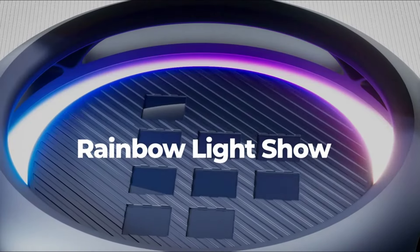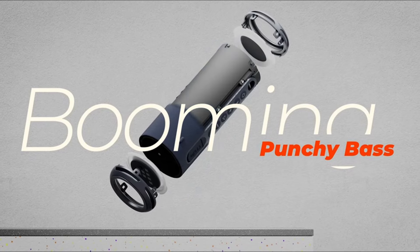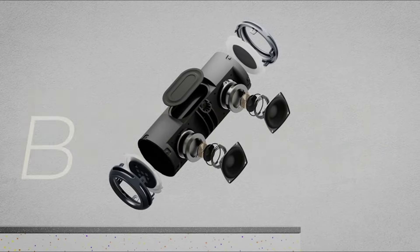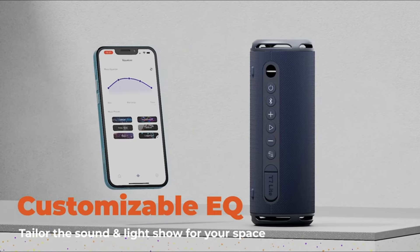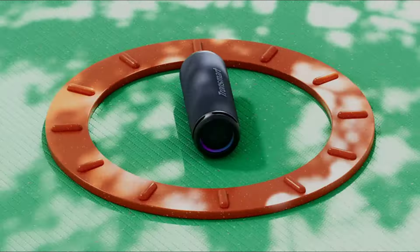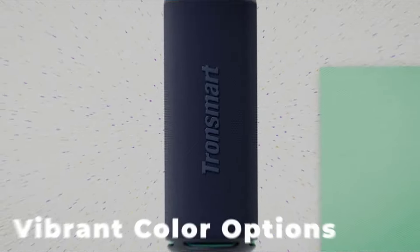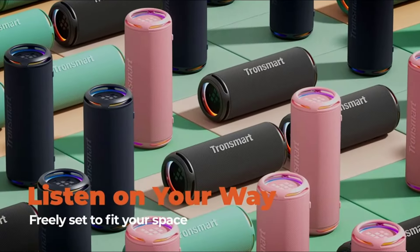Tronsmart T7 Lite 24W portable Bluetooth speaker. The T7 Lite features a cutout design that reduces obstructions to sound transmission, boosting your bass like thunder. The maximum volume is 90 dB, and at 50% volume it can continuously play high-quality audio for up to 24 hours. Use the T7 Lite to join the party anytime, anywhere.